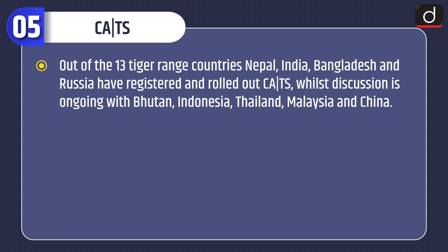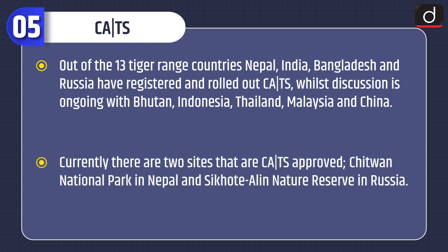Of the 13 tiger range countries, Nepal, India, Bangladesh and Russia have registered and rolled out CATS, while discussion is ongoing with Bhutan, Indonesia, Thailand, Malaysia and China. Currently, there are two sites that are CATS approved: Chitwan National Park in Nepal and Sikhote-Alin Nature Reserve in Russia.